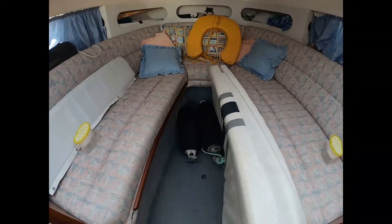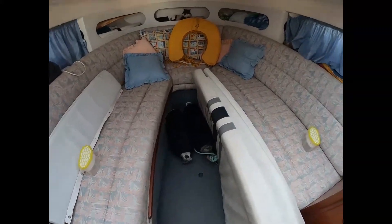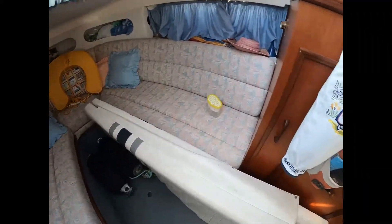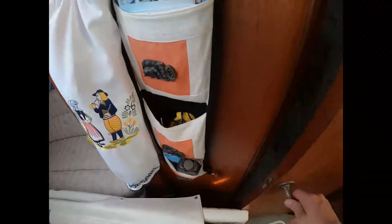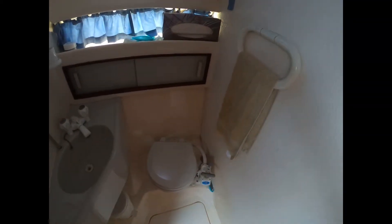There's plenty of light and ventilation down here, and the upholstery is in excellent condition. Just opening the heads — you can see it's a wet heads with a shower and a Jabsco manual toilet.